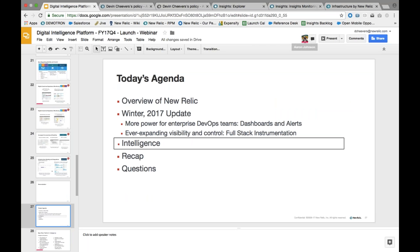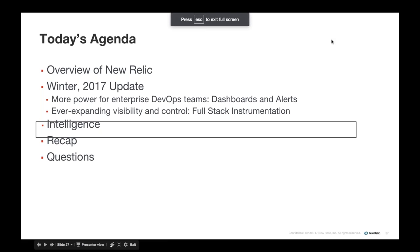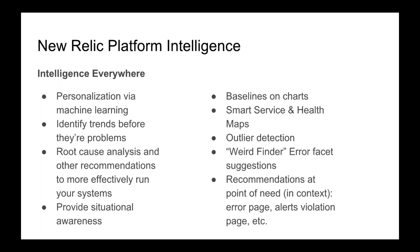We hit on a couple of the key themes that encapsulate the recent updates to the New Relic platform: dashboarding and alerting with significant improvements giving you more flexibility and more power; full-stack instrumentation with significant improvements to visibility and control over what you're measuring. The last section of our prepared remarks is a discussion around where we think New Relic is going in terms of machine learning intelligence — even calling it artificial intelligence, which I know is a loaded term — and where we see some of our unique differentiation as a platform.